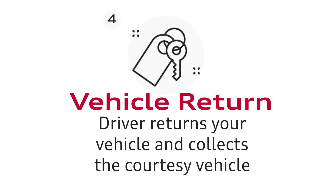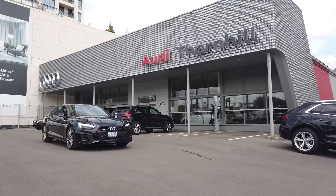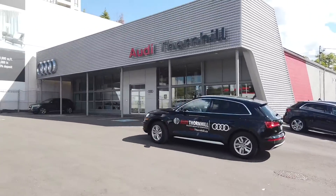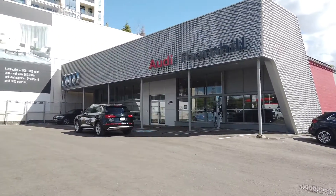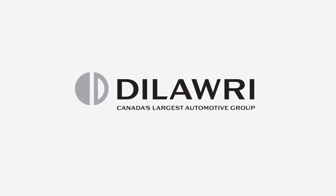Step 4: Vehicle Returns. Our driver returns your vehicle and collects the courtesy vehicle. This way, you never have to leave the comfort of your home.